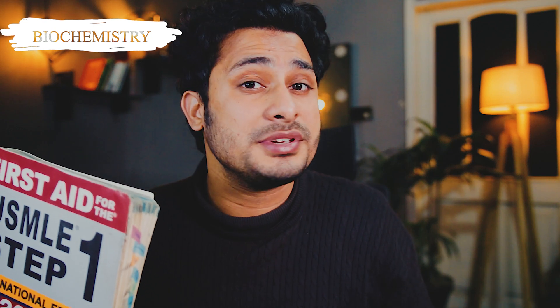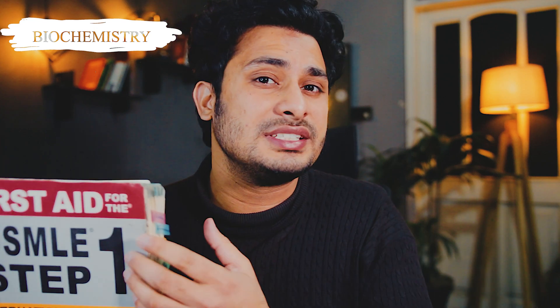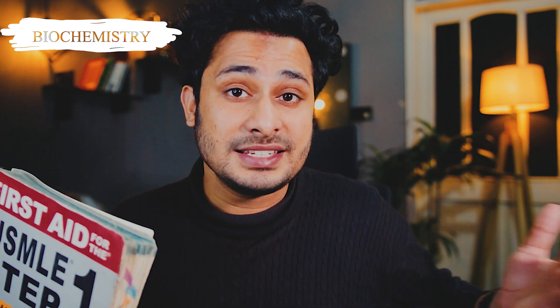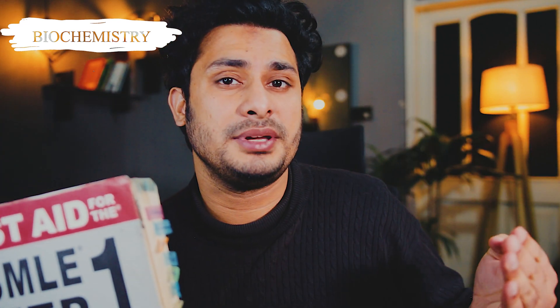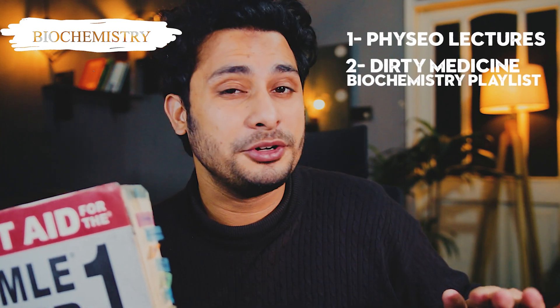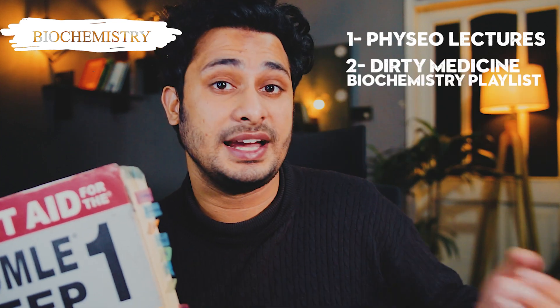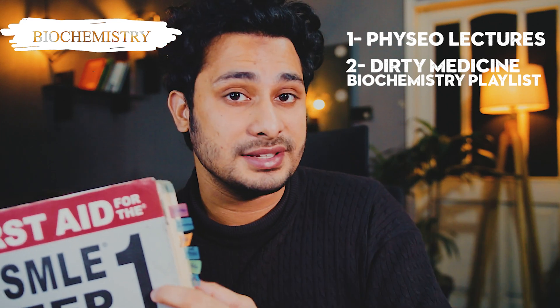While covering the general topics, start with biochemistry. If you are a medical student who studied biochemistry recently — from Lippincott, Harper, or medical school lectures — you just need First Aid and UWorld questions. But if you studied biochemistry five or six years ago and have forgotten it, there are two resources: Physio and the Dirty Medicine playlist on YouTube. I personally prefer Physio because its style — using pictures and mnemonics — is similar to Sketchy.